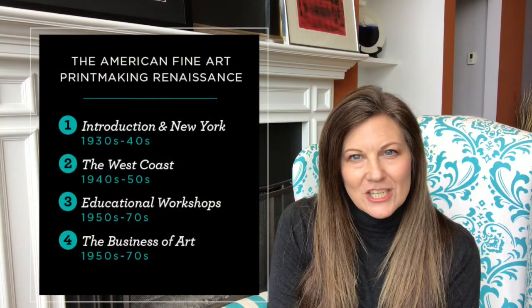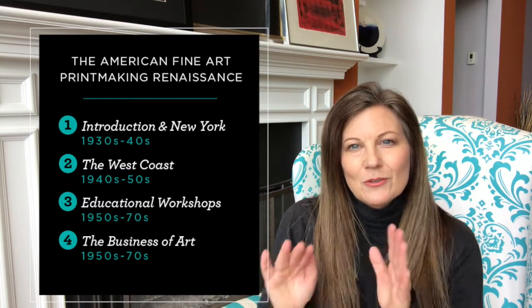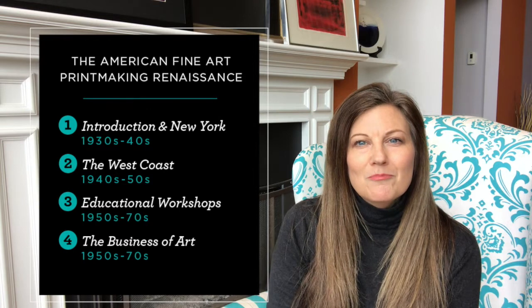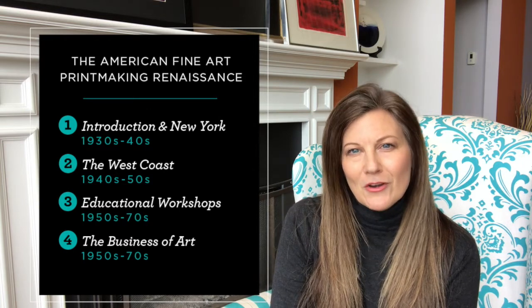Hey, I'm Stephanie and for the longest time I've wanted to do some kind of event where I could take my fine art print collection and use it to teach people about the history of the American print Renaissance. I figured the COVID quarantine was as good a time as any to try doing a little homemade video instead. So I've broken it up into four mini sessions, with a little mini sections that'll help you learn a little bit about the modern art movement.